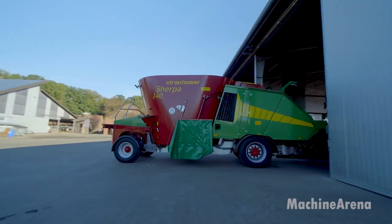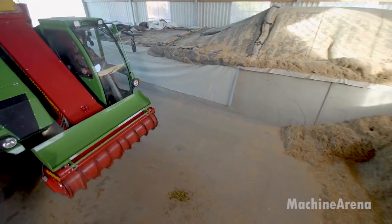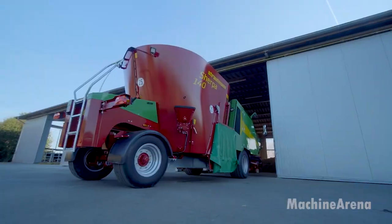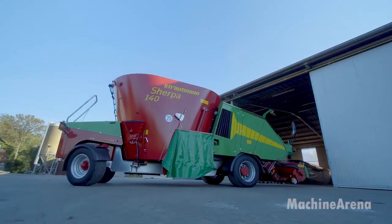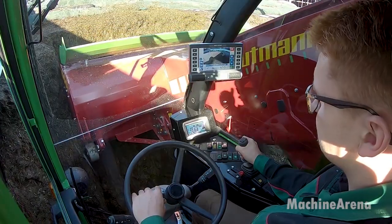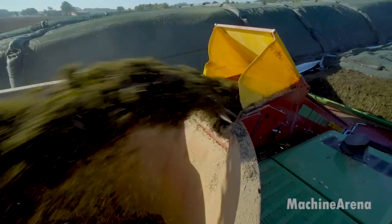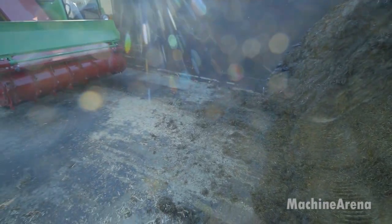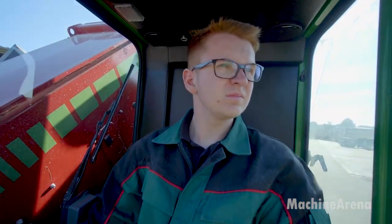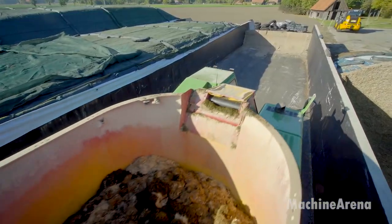What you're watching here is a self-propelled feed mixing and distribution process designed to handle daily feeding for large cattle operations. This machine combines mobility, mixing capacity, and precise control into a single workflow that replaces several traditional steps. The process starts with loading different feed components — silage, hay, grains, and supplemental ingredients — directly into the mixing chamber in measured quantities.